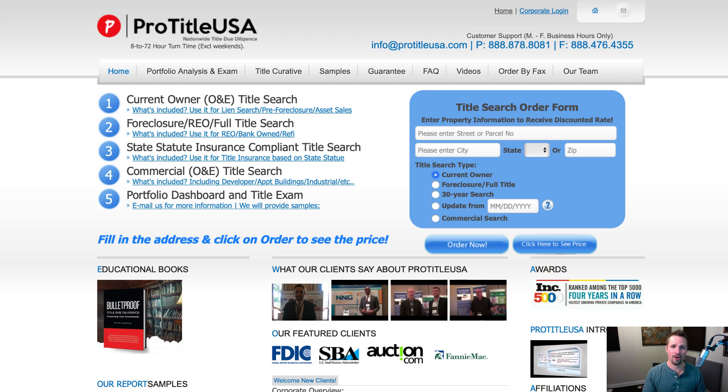Hey everybody, how's it going? This is Seth from retipster.com. In this video, I just want to show you my first experience working with this website called ProTitleUSA.